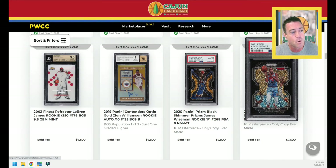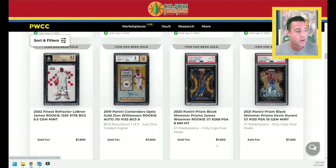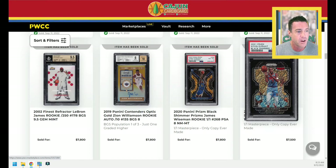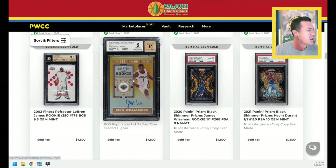We've got Black Shimmer 101 cards — who would you rather have, a James Wiseman rookie PSA 8 or a Kevin Durant 45th year card PSA 10? Zion gold contenders ticket, $7,800 BGS 8. Really bad centering and surface apparently for that card coming out of the pack. Give me some quality control, Panini.